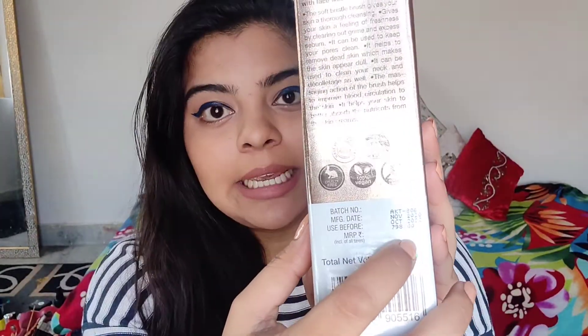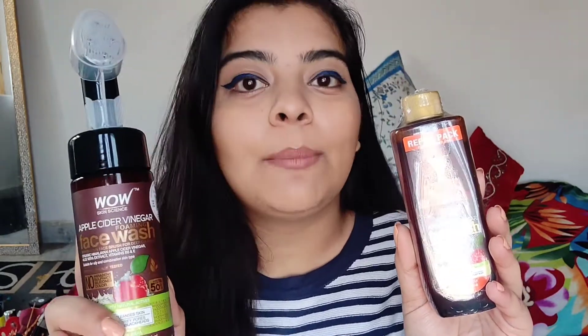The whole combo packaging is for Rs. 798 — that is about Rs. 800 — and you're getting 350 ml of product in this combo. If you buy the face wash alone, the rate is Rs. 399 for 100 ml. So to get 300 ml separately, you'd need to buy three bottles at Rs. 400 each, totaling Rs. 1200. But in this combo you're getting 350 ml — 200 ml in the main bottle and 150 ml in the refill — for just Rs. 798. I think this is an amazing deal.